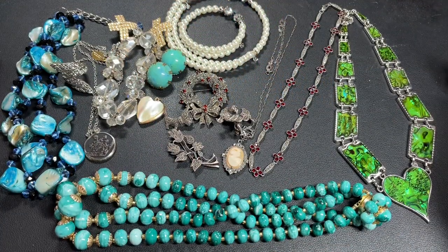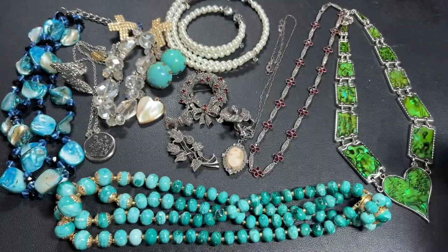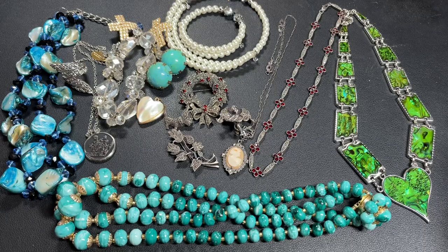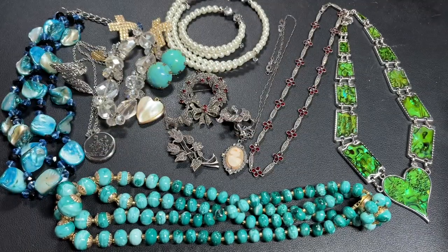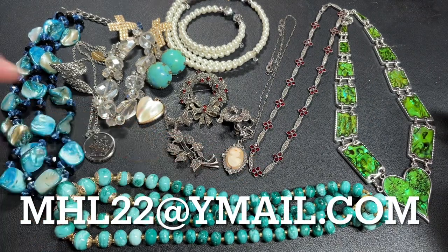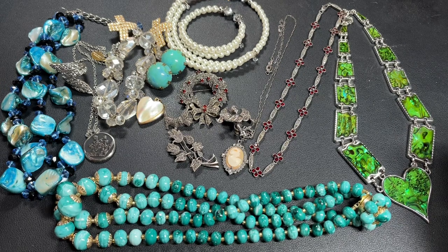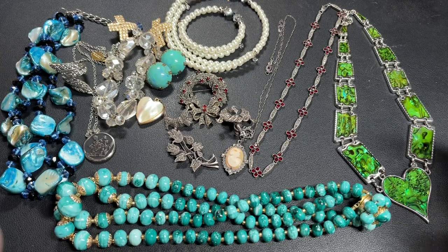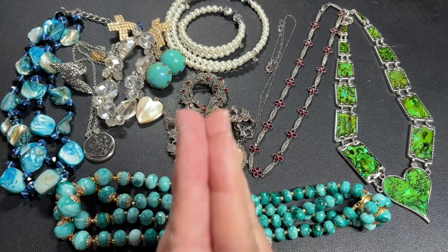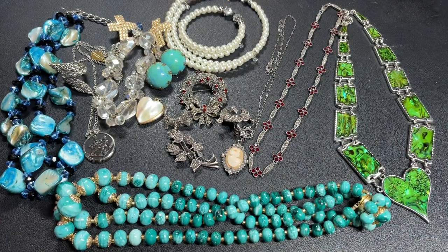Well there you go — some beautiful pieces, hopefully you enjoyed this! If you did, give us a thumbs up and tell us what you thought in the comments. If you haven't already, subscribe below. If you saw something you're interested in, send us an email to mhl22@ymail.com and we'll send you an invoice. Be sure to ring that bell so you're notified when our next video is out. To those who've already subscribed — thank you so much. We'll see you on the next one, bye!